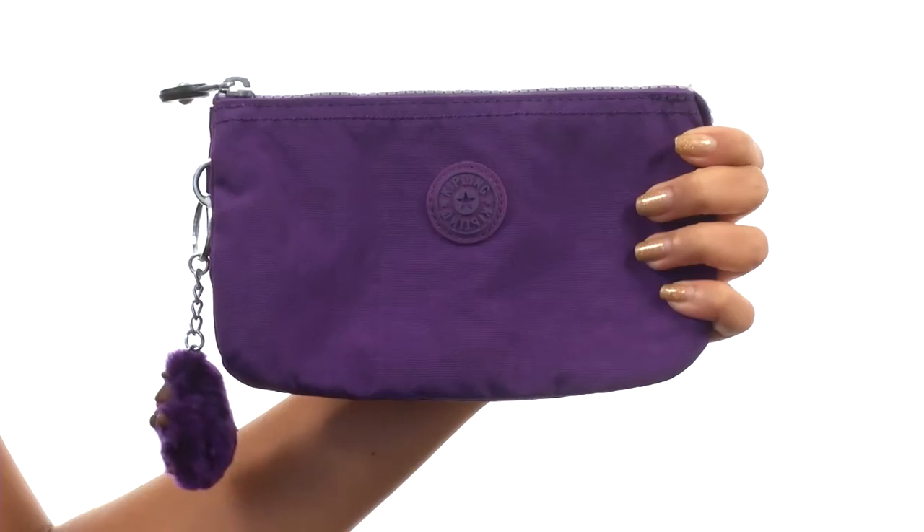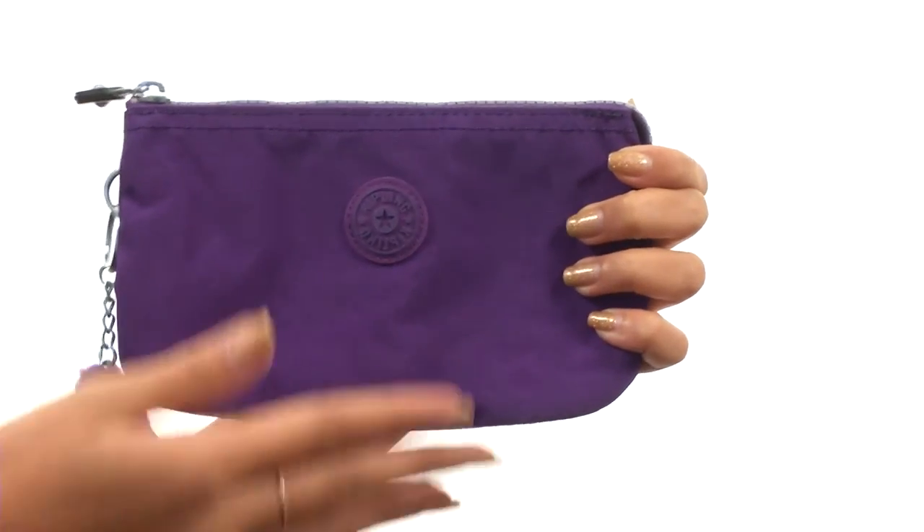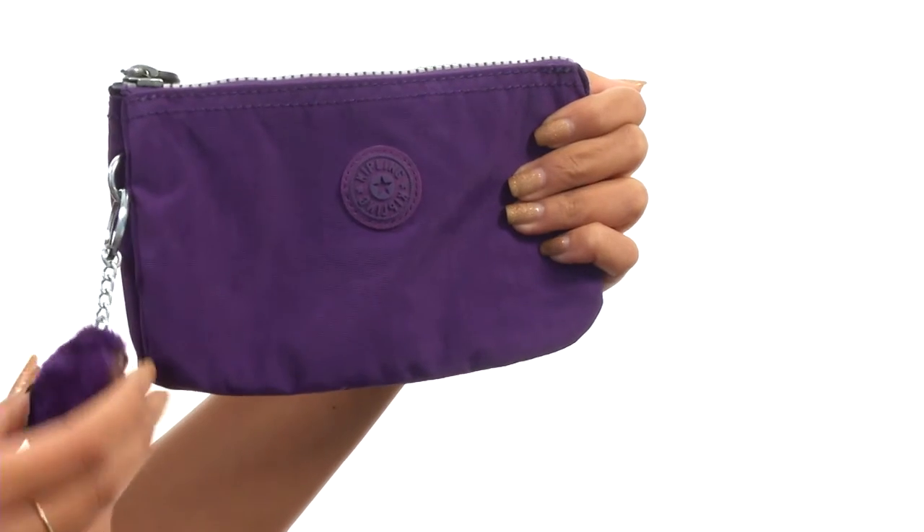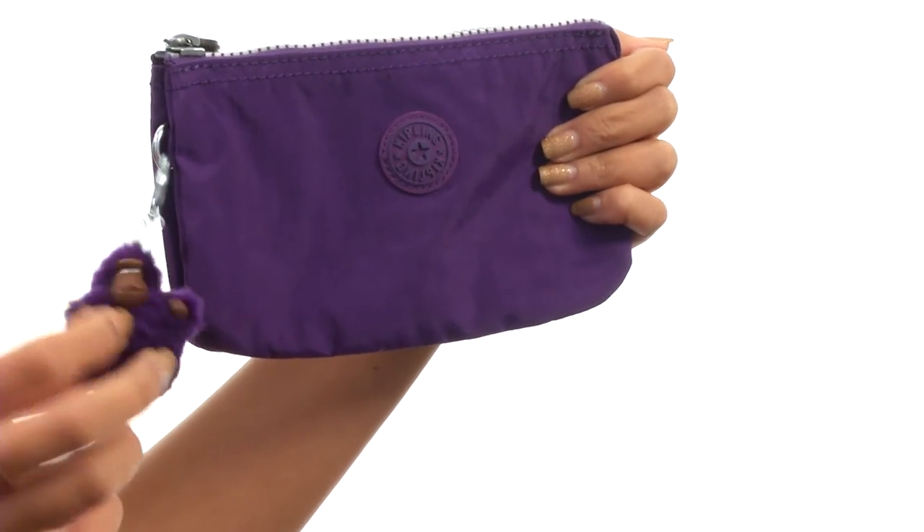Hey friends, it's Sunshine here with the Creativity Large from Kipling. Here we have a really great pouch that is made of water-resistant crinkle nylon for textural style and durability. We also have the signature Kipling monkey keychain.